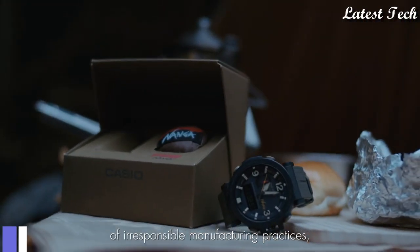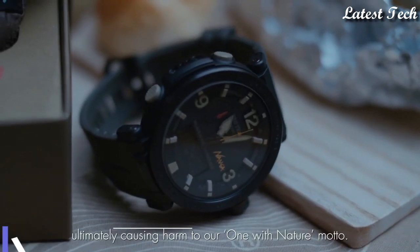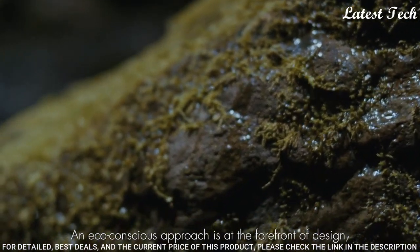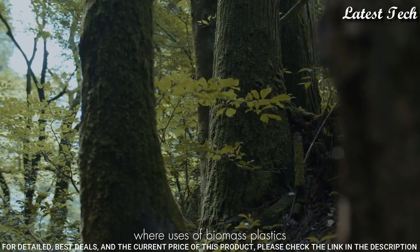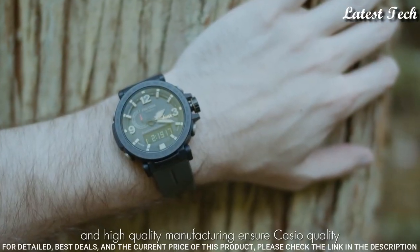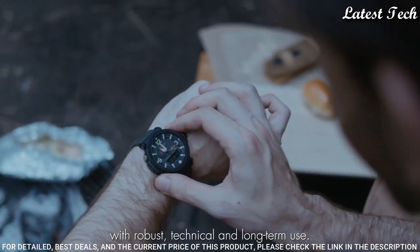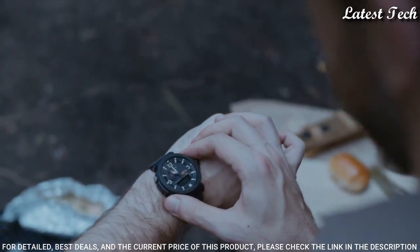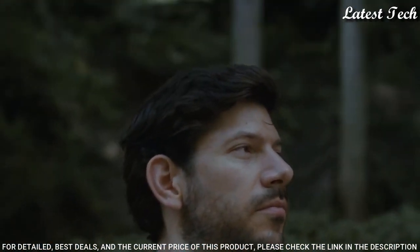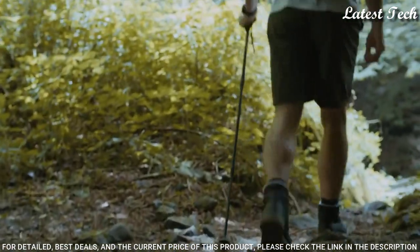Number 8: Casio ProTrek Nanga PRW-6630NA Men's Watch. Solar Quartz Movement and 5682 Caliber, Stainless Steel IP Coating Case of Round Shape. Case dimensions are 51.5mm in diameter and 14.6mm in thickness. Display Type: Analog Digital. This timepiece has Mineral Glass and 100m Water Resistance.